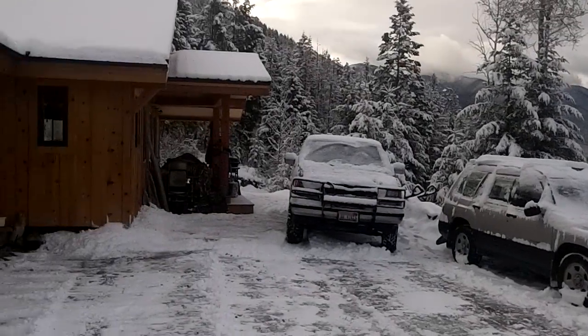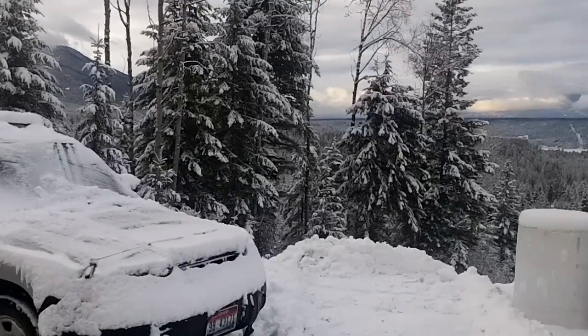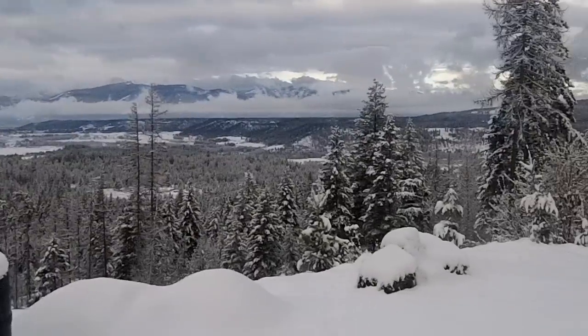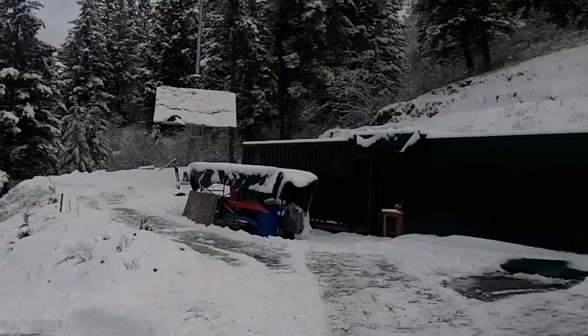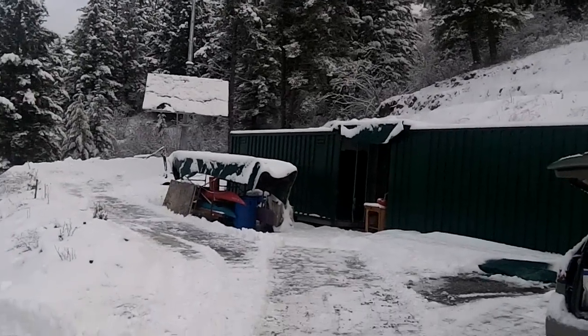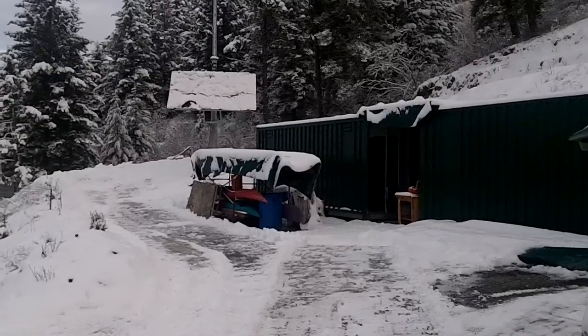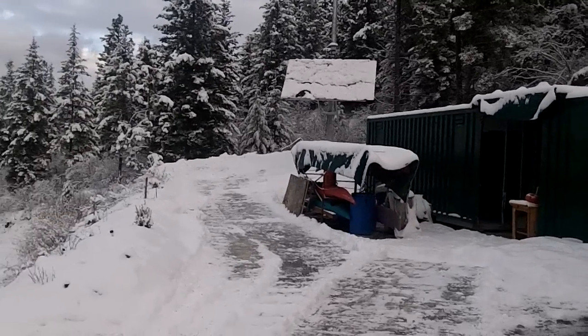We have our freezer and our refrigerator outside to conserve on electricity, so those are not plugged in during the wintertime. Today's cloudy, and we had a full set of snow on the solar panels, but the temperature is really mild, so it's melting off pretty quickly.